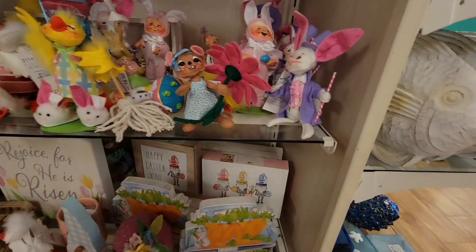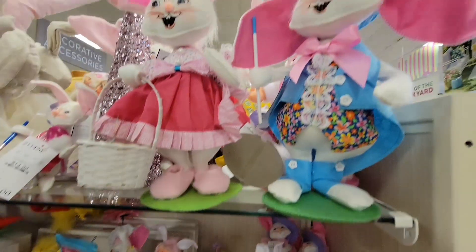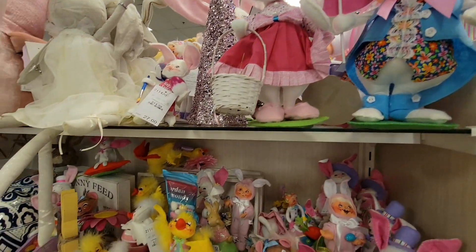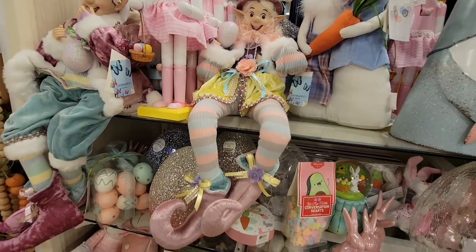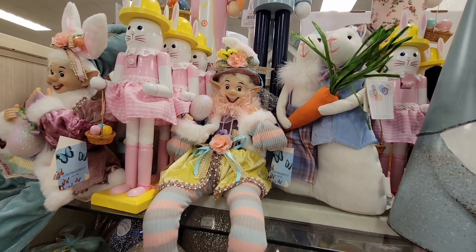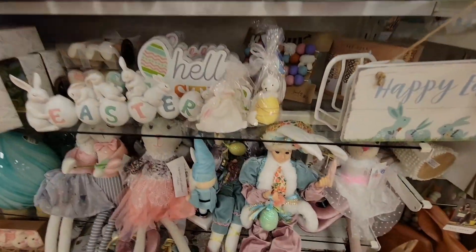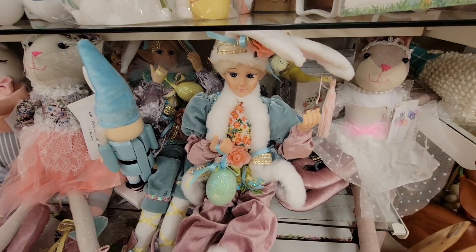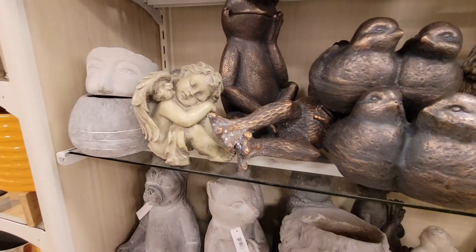Right next to her was the Easter — here's the Annalee. These things are so weird looking, but I know people collect them and love them, so that's more for you. Then we have the Valentine's elves — this one looks a little crazy. This one was a little more peaceful — that one's pretty. Now we've got Easter elves too. What they come up with is so fun.